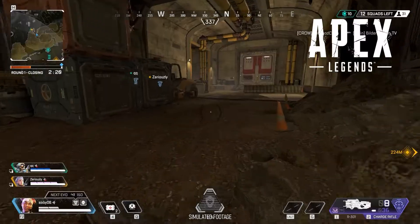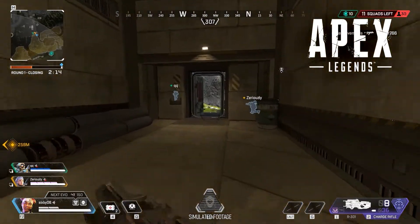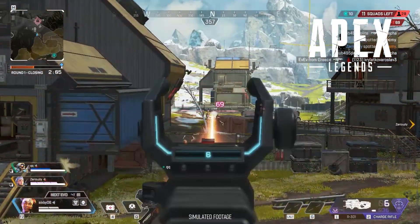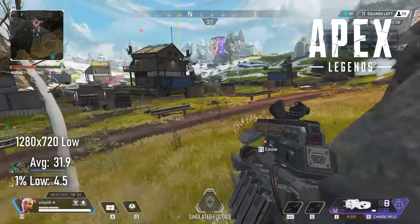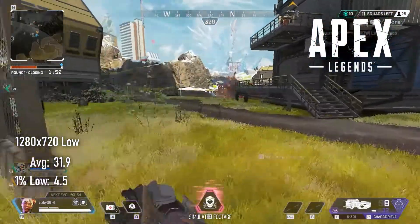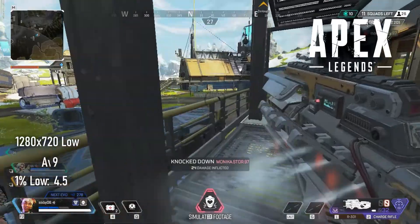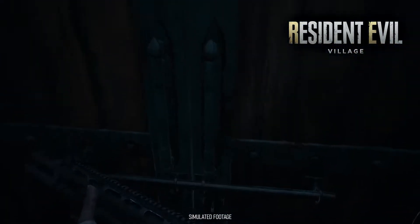Apex Legends suffers from first-run syndrome on low-end hardware — the first match always comes with incredible lag while data slowly loads into memory, sometimes causing the client to kick me out. Second rounds fare better, but frame rates are still appalling. At 720p and lowest settings, averages hover around 30 fps — about 20% higher than the last Intel HD graphics I tested — but single-digit 1% lows make Apex pretty much unplayable on the UHD 630.